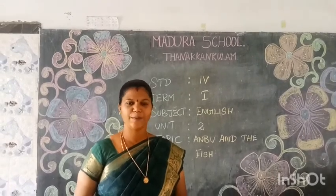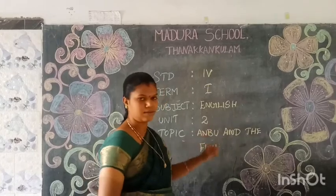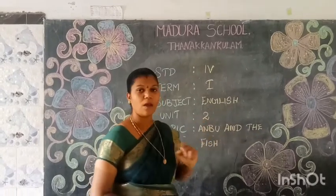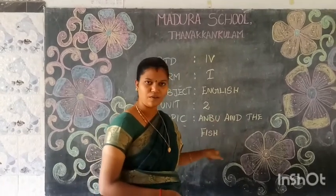Hello students, I hope you are all safe. Today we are learning the subject English, Unit 2. Now we are going to see the story Anbu and the Fish.